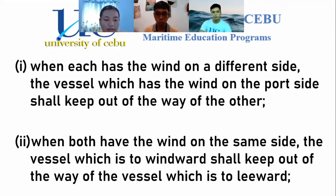Paragraph 1: when each vessel has the wind on a different side, the vessel which has the wind on the port side shall keep out of the way of the other. Since they are approaching one another, it is easy to determine which vessel should be the give-way vessel. If the vessel's wind is on the port side, then that vessel is the give-way vessel and must keep out of the way.